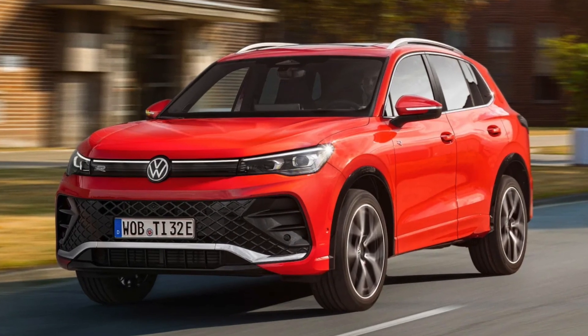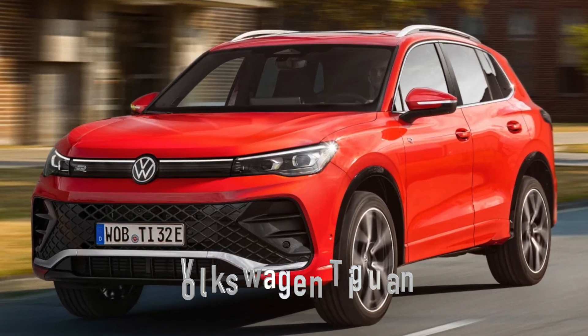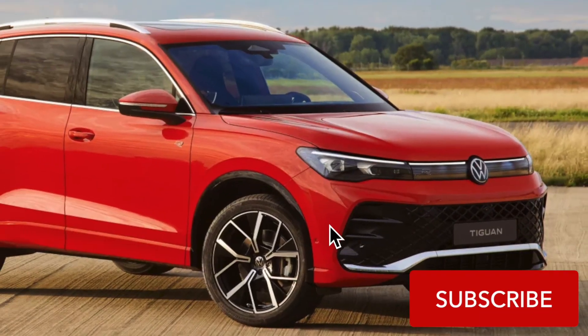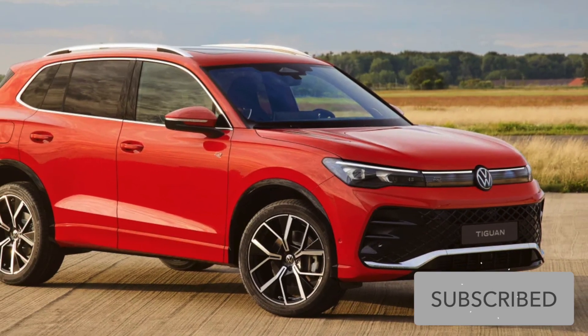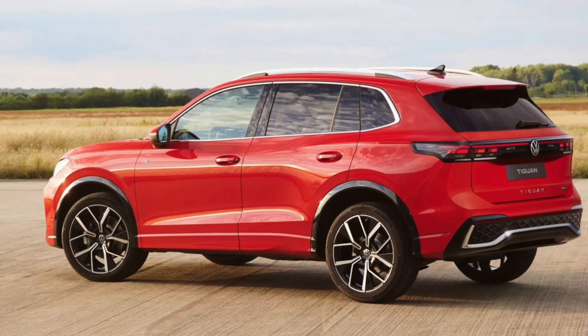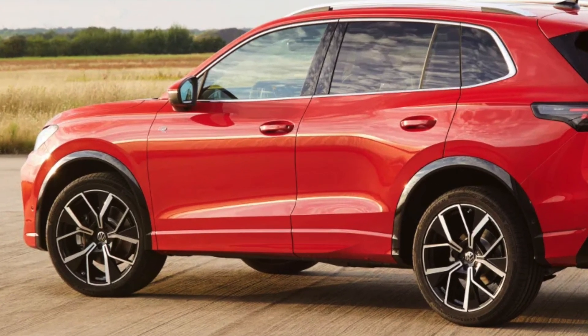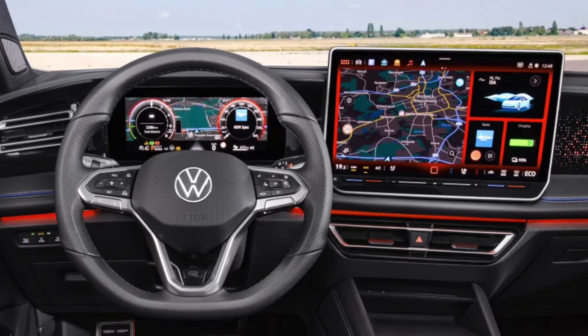Welcome back to Car 3 Minutes, where we fuel your passion for the latest automotive innovations in just 180 seconds. Today, we're revving up excitement for the all-new 2024 Volkswagen Tiguan, and we can't wait to hear your thoughts. Remember to like, subscribe, and comment below — would the Tiguan be your next SUV choice? Let's dive in.